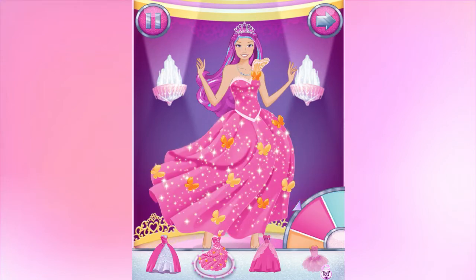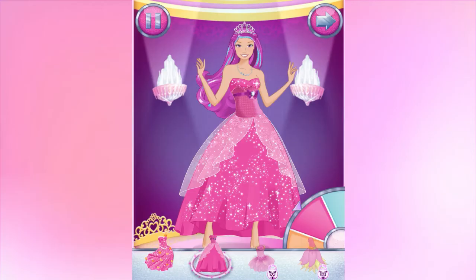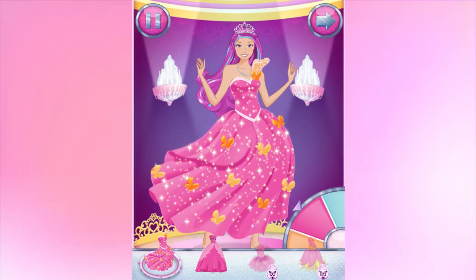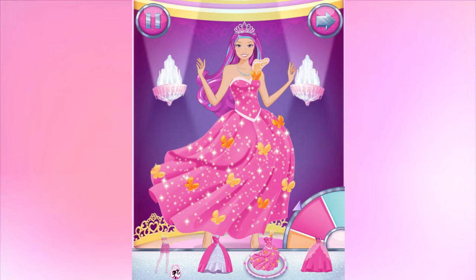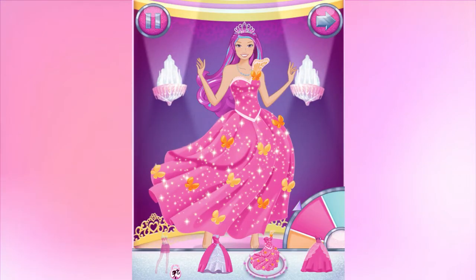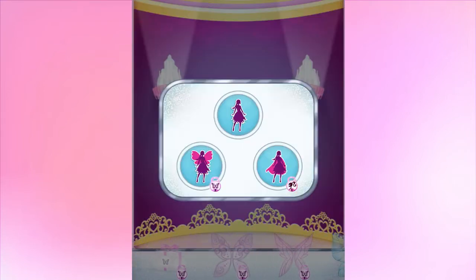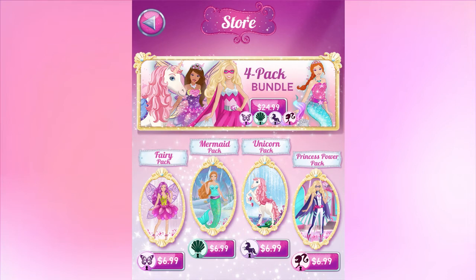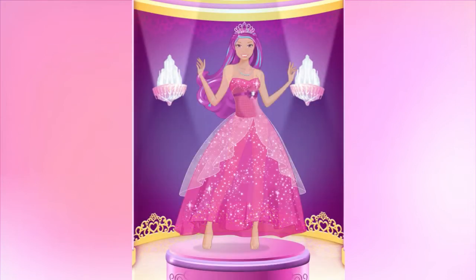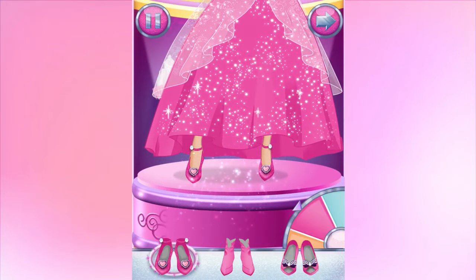Spin the wheel to change the color. With wings, you can be a fairy princess, or choose a cape and be a hero. Try on some pretty shoes. Choose a pair of shoes, or some super boots.